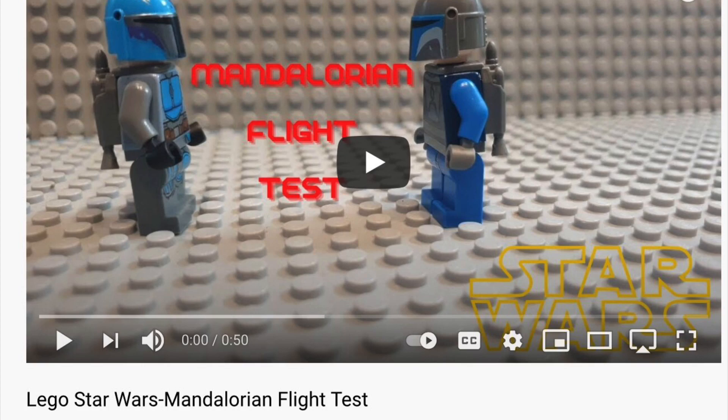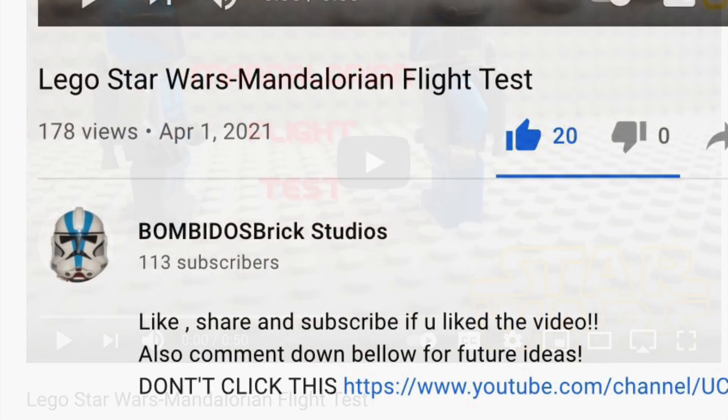In 3rd place we have Bombaido's Bricks — I may have said that wrong, I'm sorry — with LEGO Star Wars Mandalorian Flight Test. Obviously this is a test, but I thought it was really, really nice. Lots of cool effects, especially with the stuffed animal stuffing that you used for the smoke. Amazing. Really liked it. Thought it was really smooth, and that's one of the main things I look at when grading. So thank you for entering, and I hope you enjoy your subscriber.